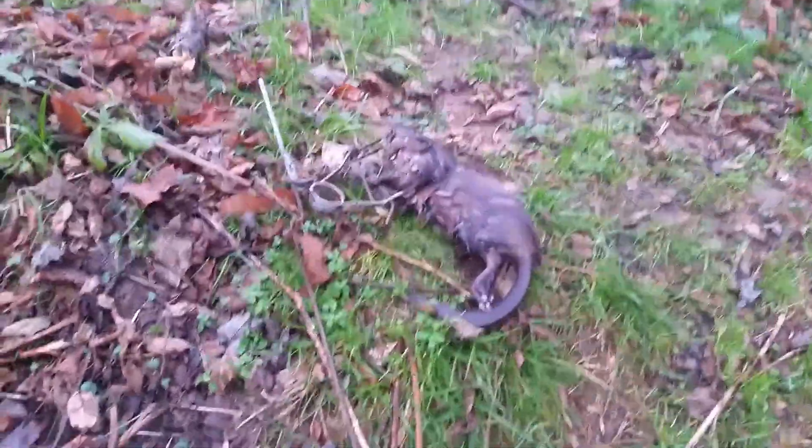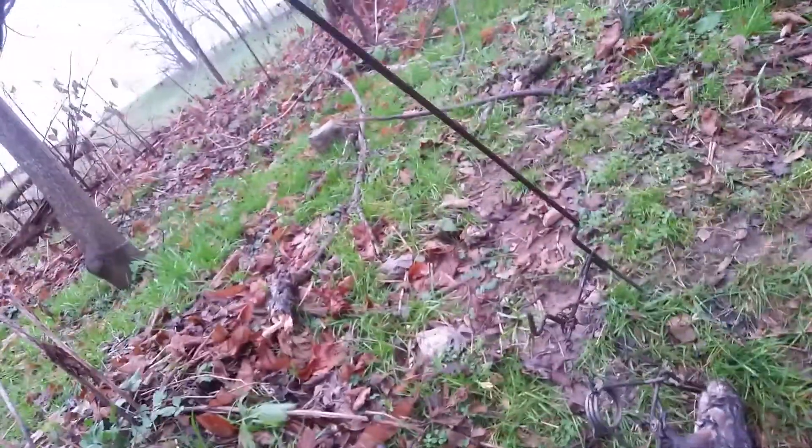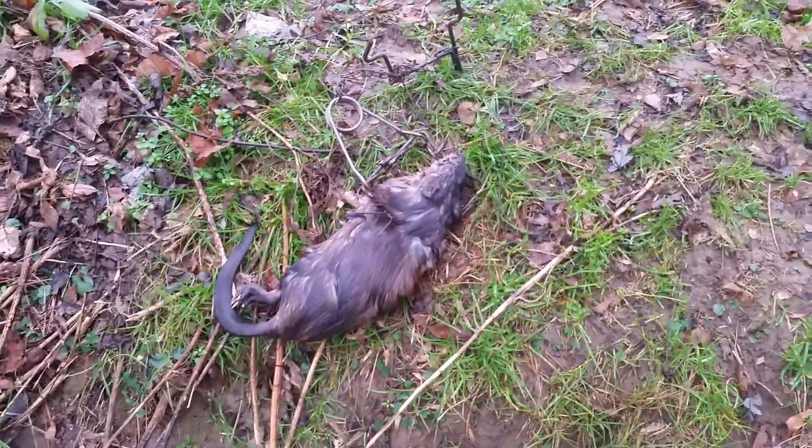Caught another nice muskrat here in a bottom edge set. I have one of these brackets on here — these are pretty nice for just throwing it into the ground and going. Right along here, you can see where the drop-off is, and there's a good spot for a bottom edge set up through here. Both mink and muskrat are rolling through here in numbers, and I'm just trying to get as many sets out as I can and see what happens.